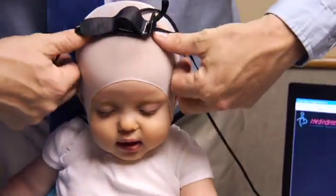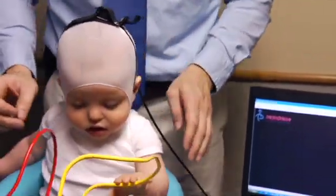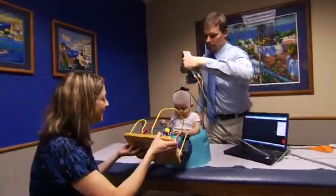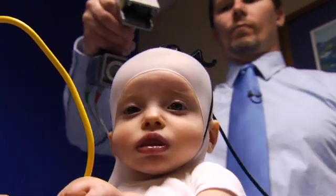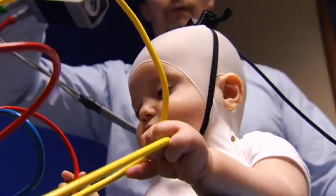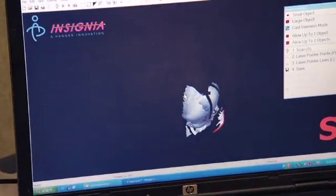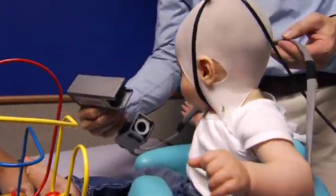I was really impressed with the scanning device because other places we had looked at were doing cranial molds where you actually had to put a cast on their head — almost like a cast for a broken leg or arm — and they'd plaster it all over the head. It's very messy and it can also be very scary for the child. When I came to have the orthotist scan his head, it was really easy. I actually took a picture with my cell phone because it was just pretty cute. He just sat there and it didn't hurt him at all, and it was neat how it showed up on the screen — it was cool to see his picture.